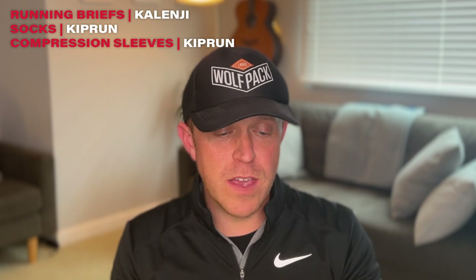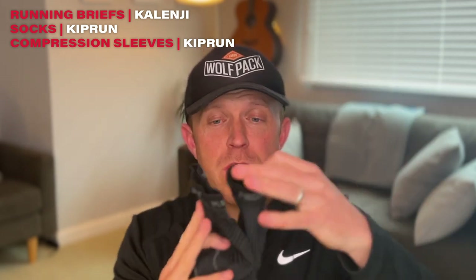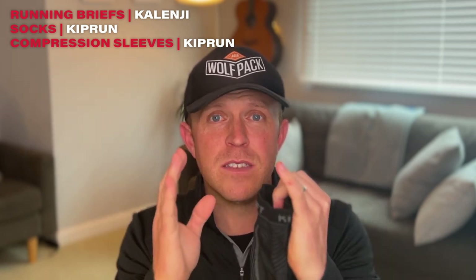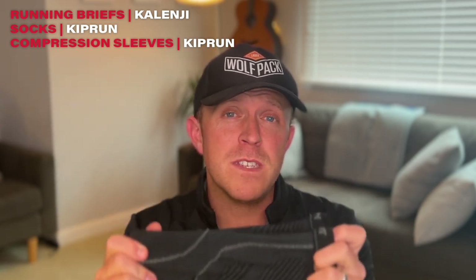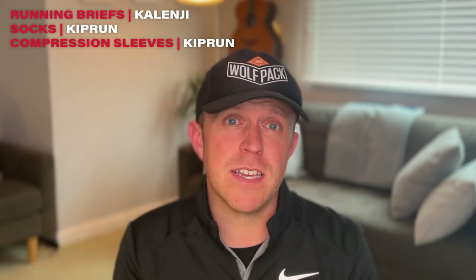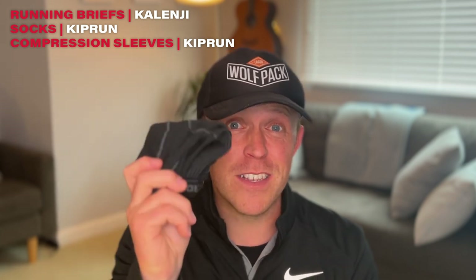For compression, I've got these great Kiprun calf sleeves — these are the 900 compression sleeves — just to keep the calves nice and compact. It reduces the impact and the amount of shock that goes through the muscles, so hopefully these will prevent me from fatiguing and keep me fresh right through to mile 26, when I'll quite possibly be wanting to die, but these are going to keep me going.